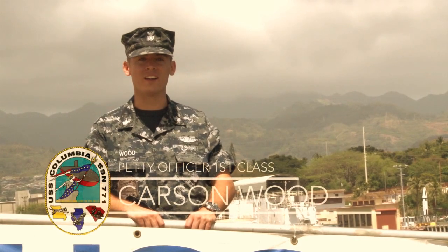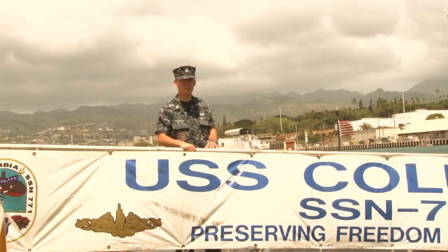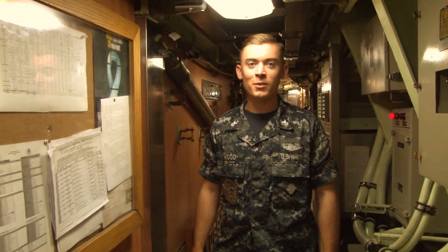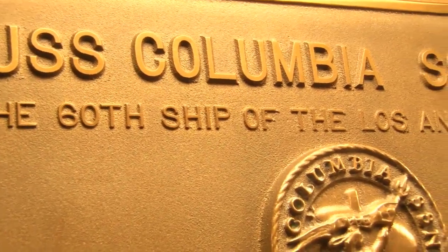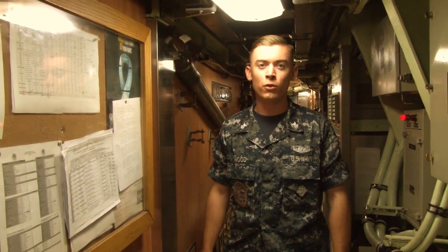Hello, welcome to Pearl Harbor, Hawaii. My name is Petty Officer Wood and I'll be giving you a brief tour of the USS Columbia. Welcome aboard the USS Columbia, SSN hull number 771. The USS Columbia is a 688 Los Angeles class fast attack submarine capable of various types of missions all over the world.